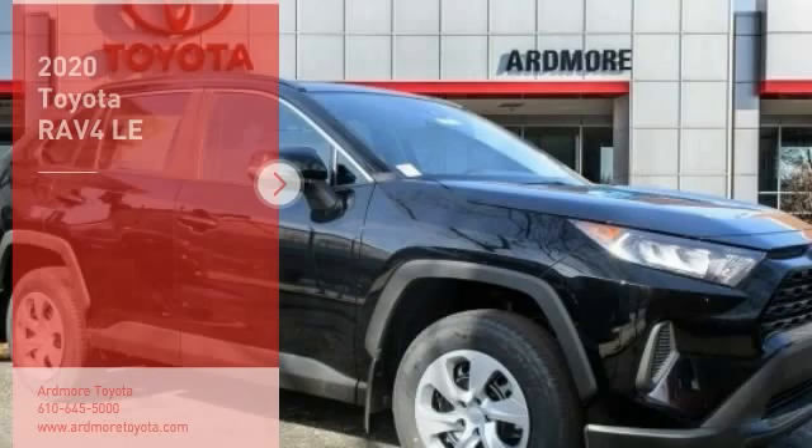the RAV4 mixes the comfort and drivability of a sedan with the benefits of an SUV. This highly evolved, well-packaged crossover SUV lets you have it all.